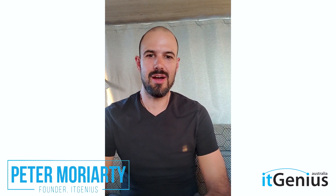Hello, Pete Moriarty here guys. So if you're wondering where I am right now, I'm actually recording from a camper van because I'm traveling at the moment. We want to promote the work anywhere lifestyle at IT Genius, so I'm literally working from anywhere out of a camper van, on the Queensland coast at the moment.